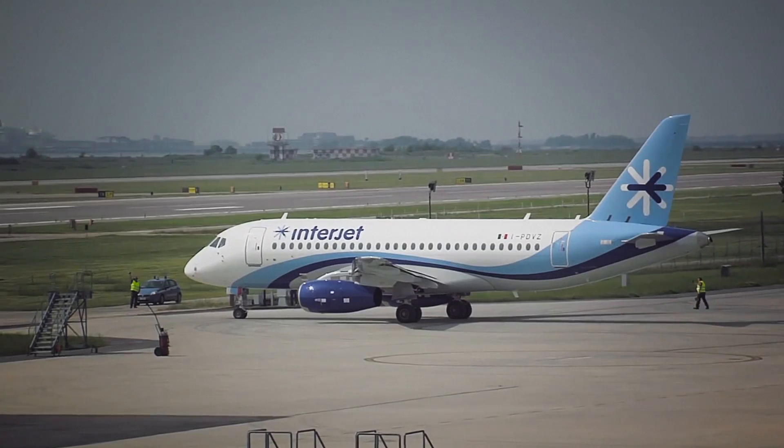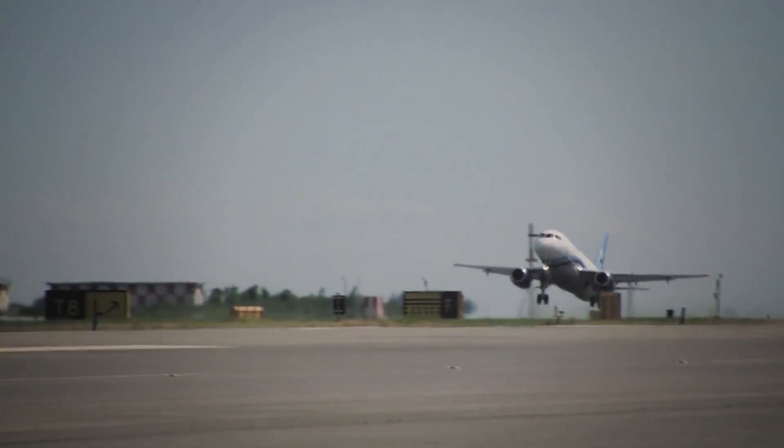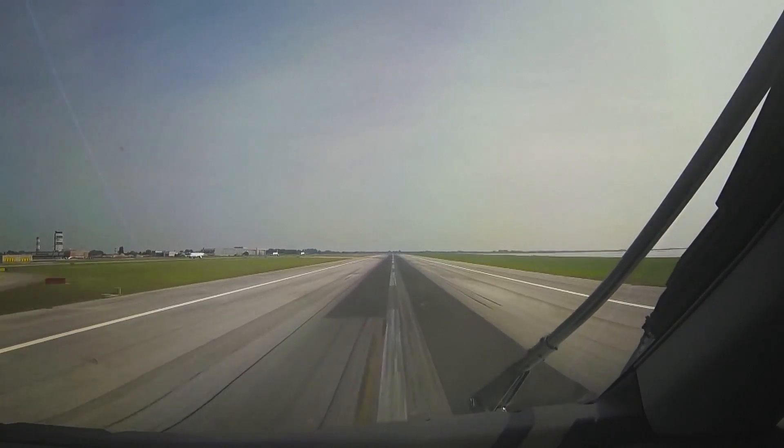According to launch customer Interjet, it is achieving levels of reliability right from the start that it has had with its established Airbus fleet.